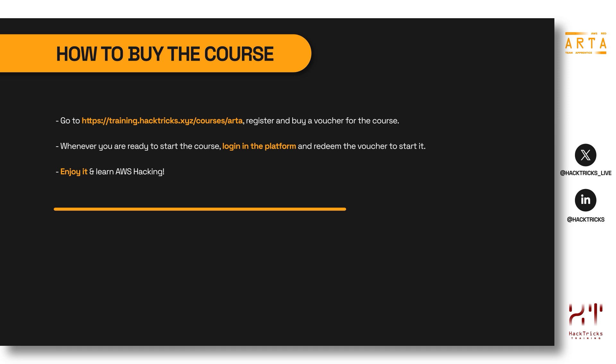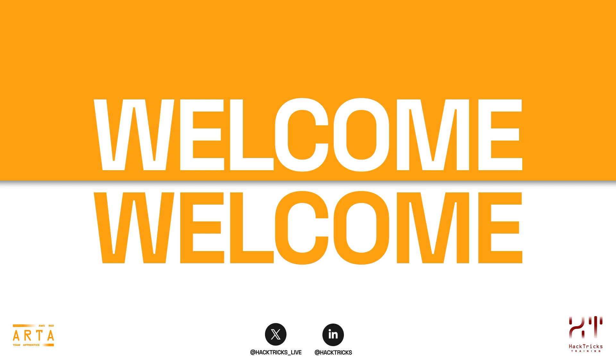I hope you will enjoy and learn a lot during this AWS hacking course. Thank you very much and welcome to the ARTA training — AWS Red Team Apprentice — where you are going to be learning a lot. I'm pretty sure you are going to enjoy every lab you have ahead of you. Just enjoy the course and have fun.